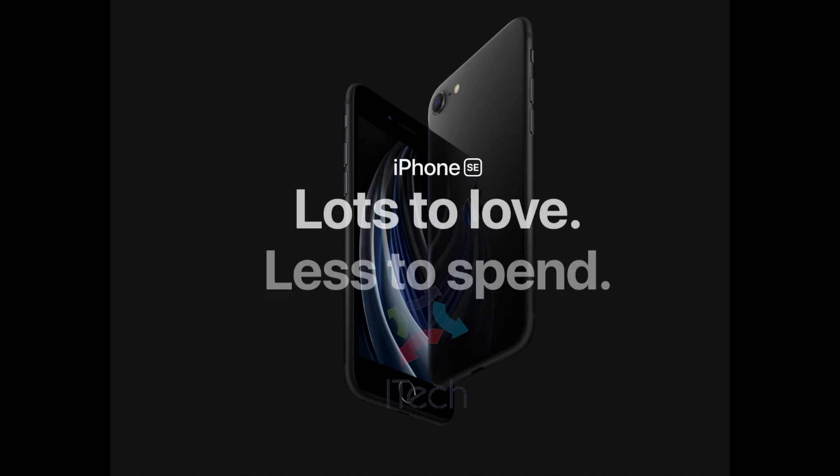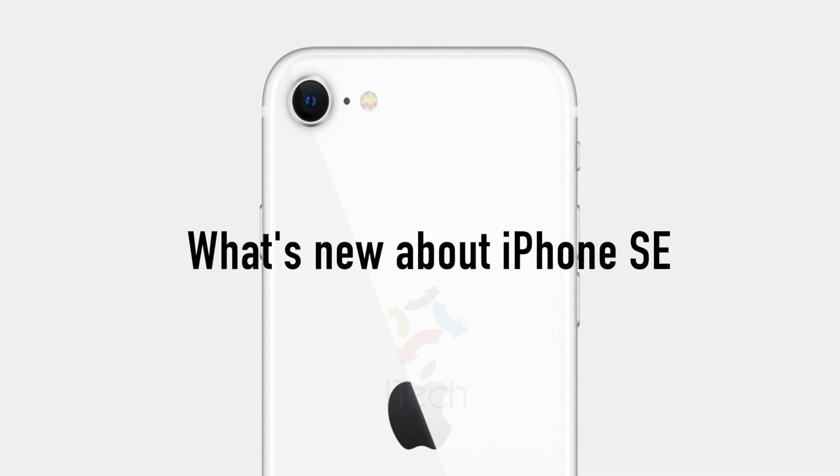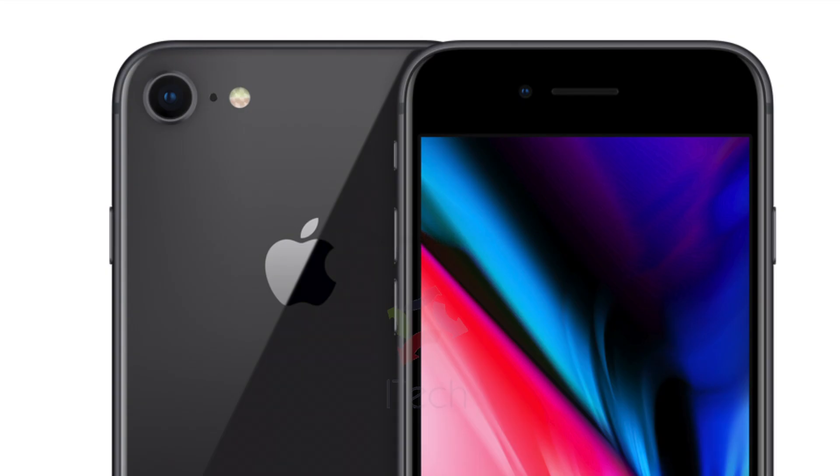Hello, hi friends! Apple has finally announced the new iPhone SE, a lower cost iPhone that finally starts at $399. Come, let's see in this video what is new about this iPhone along with its pre-order and pricing details. Let's get started.